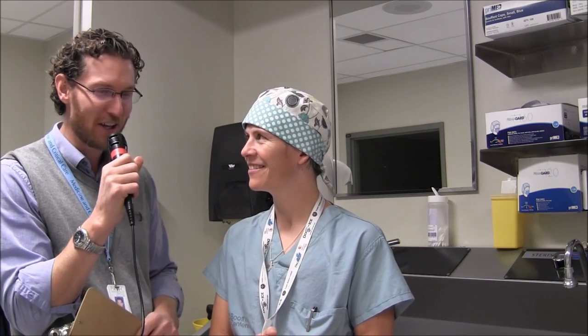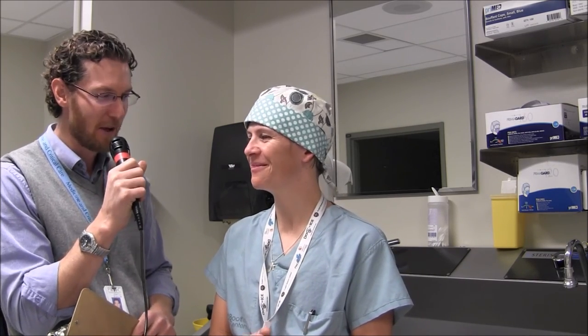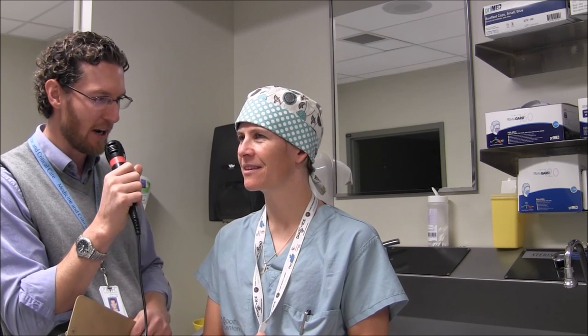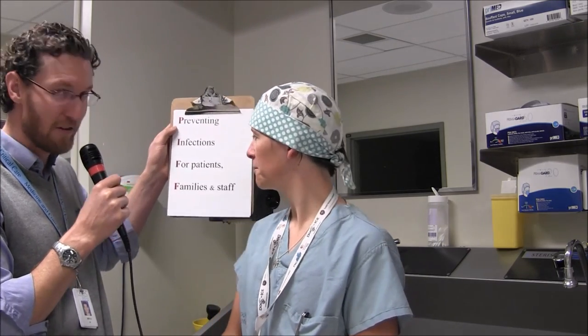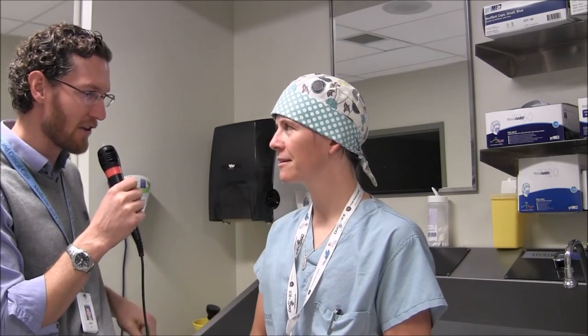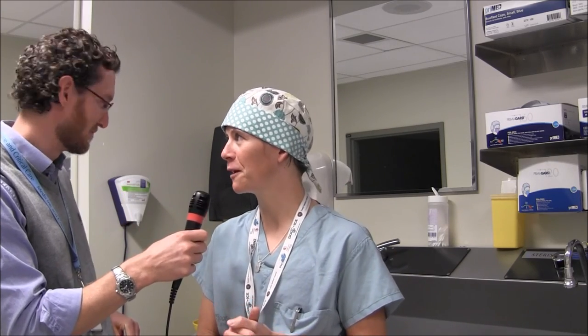We're here with Dr. Schufeld — triathlete, doctor, mother. She's going to tell us about her regimen before a procedure. The reason we're asking is we're Preventing Infections for Patients, Families, and Staff — or what we call PIF. You see on the wall here you've got a few trips. We have a lot of trips here in the cath lab. A lot of stuff to PIF with.